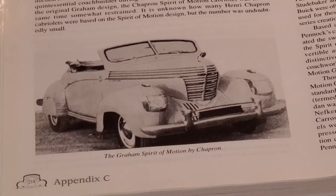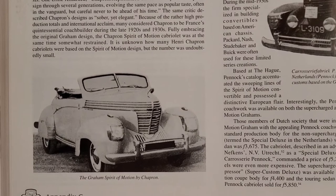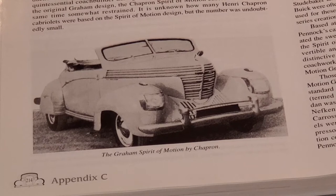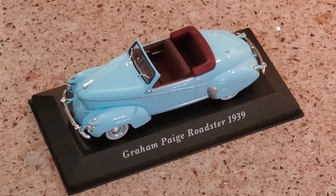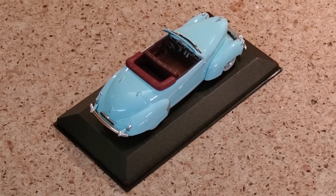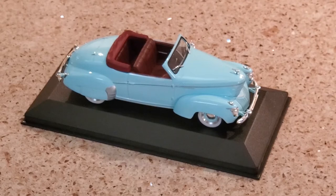Henri Chartrand ran a coachbuilder in France as well. The cars pictured here are a series of customs he did in 1939 for Spirit of Motion cars that were convertibles. The exact number produced is not known — probably not very large — but at least one has survived. We'll now show you a recently produced model depicting the known survivor in powder blue.